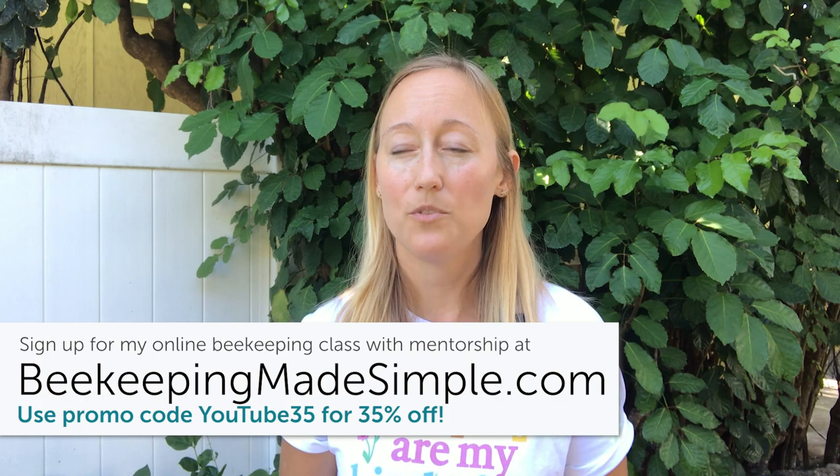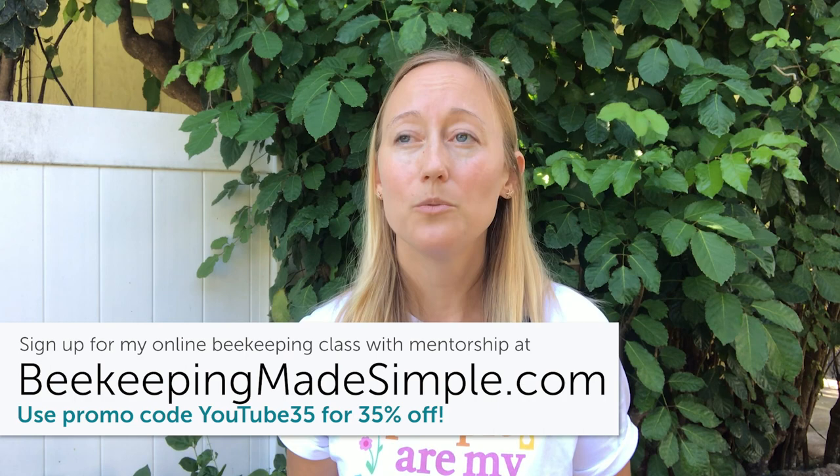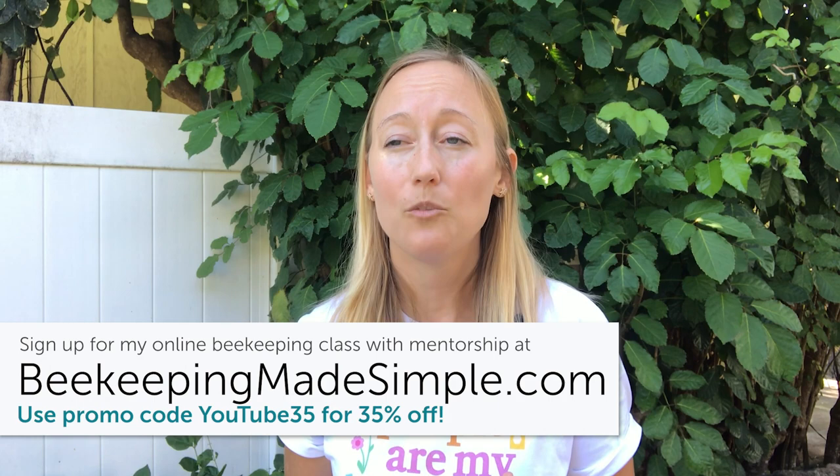If you're finding this video helpful, please give it a thumbs up and subscribe to our channel. Don't forget to sign up for the newsletter below — it comes with a discount for our online beekeeping class at Beekeeping Made Simple, where you can learn all this in one spot. The class includes mentorship, so students are welcome to email me anytime with questions, and a lot of people send photos so we can problem-solve together.